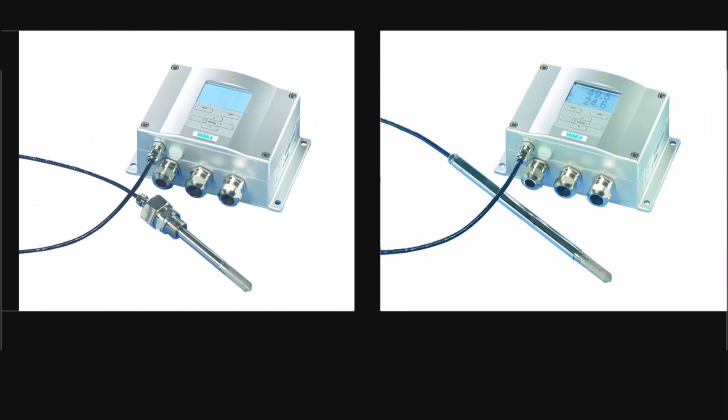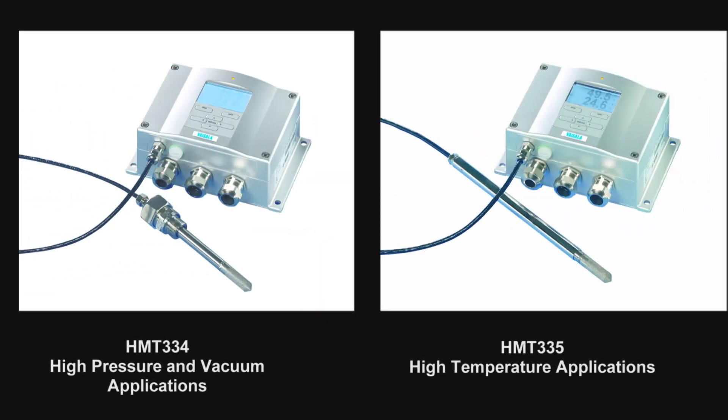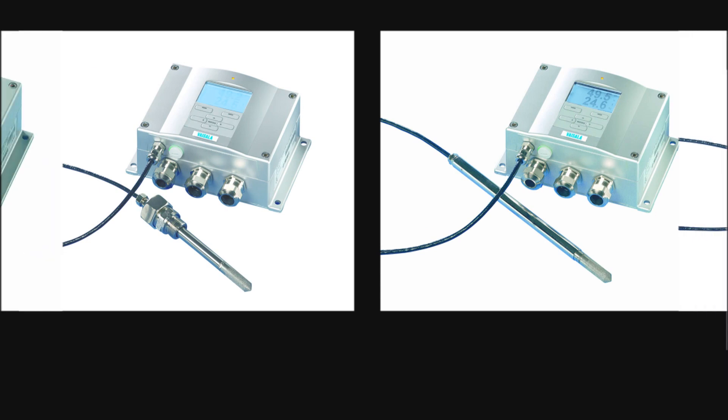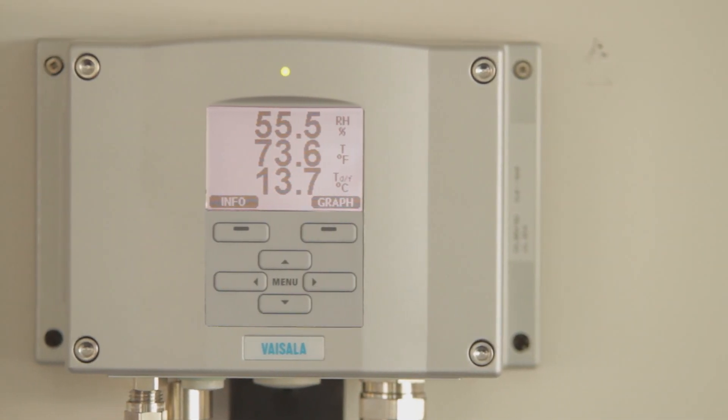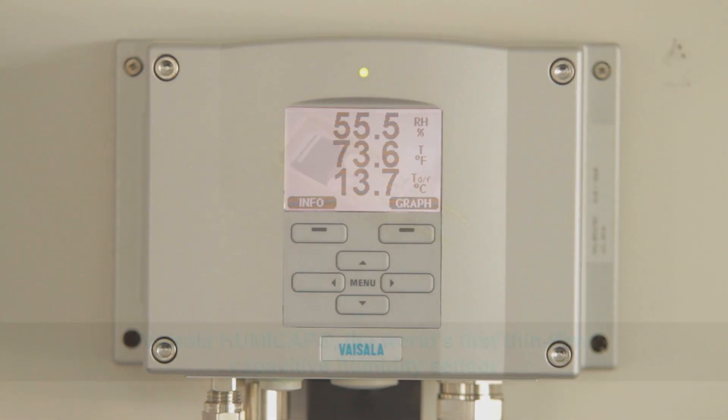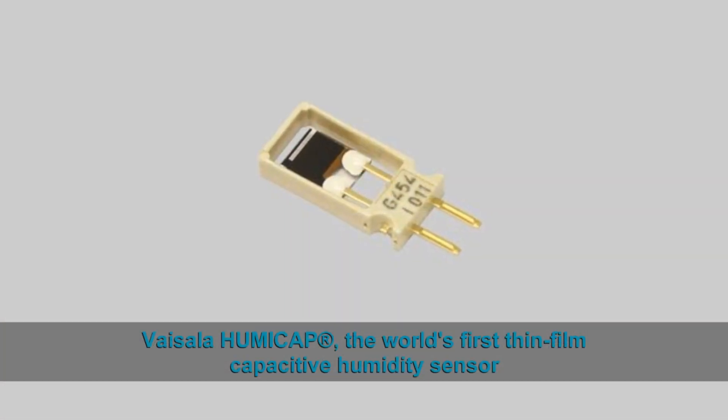Whether you're working in a tight space or in a high-pressure, high-temperature, or high-humidity environment, the HMT-330 Series has the transmitter to fit your needs. Our transmitters feature a fourth-generation HumiCap sensor, which ensures superior accuracy and stability.